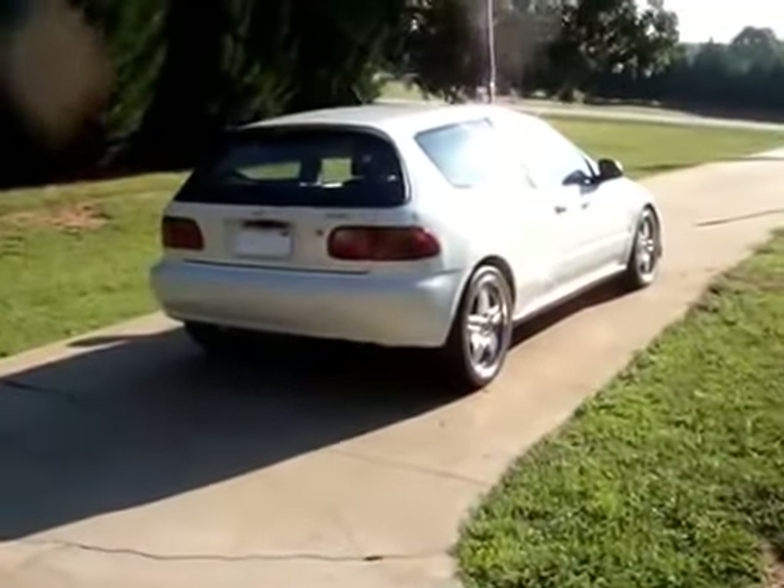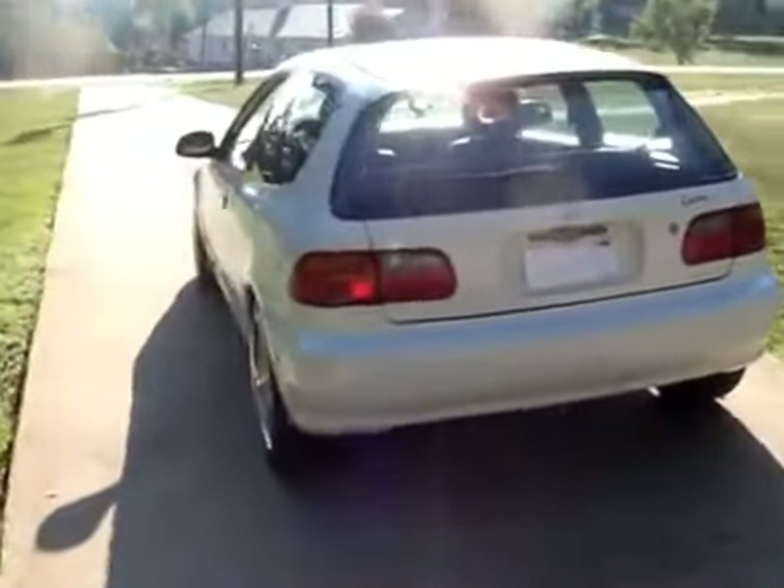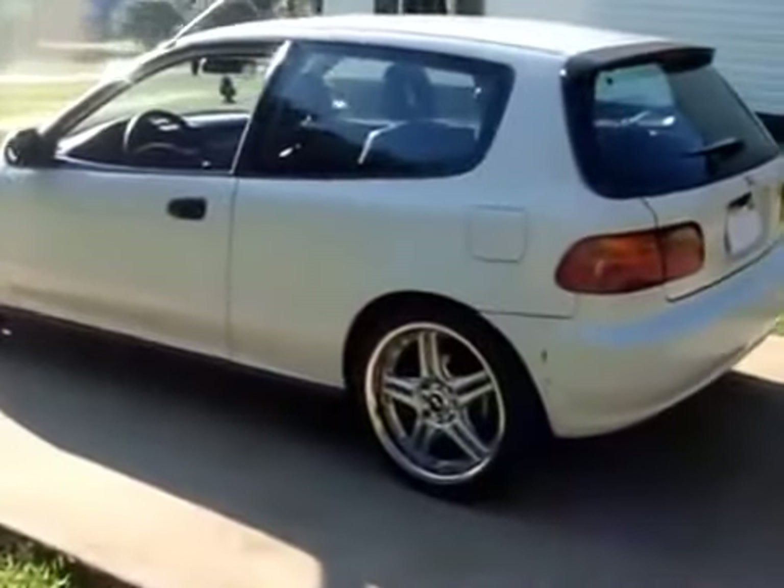Hi, doing YouTube. This is my 1995 Civic Hatch. I wanted to give a quick tour and I want you guys to give me an opinion — what you guys think, any suggestions or tips.